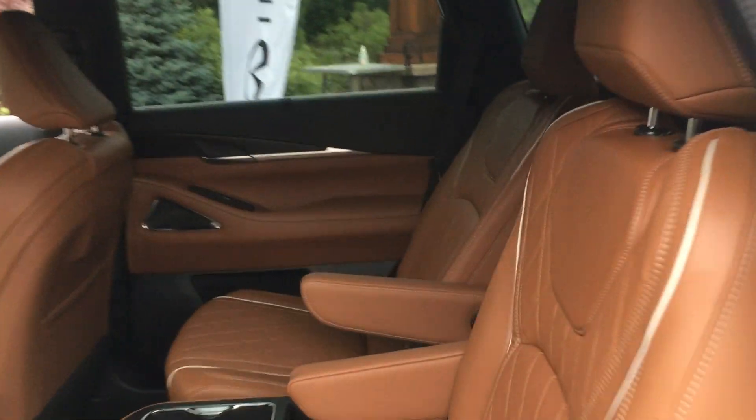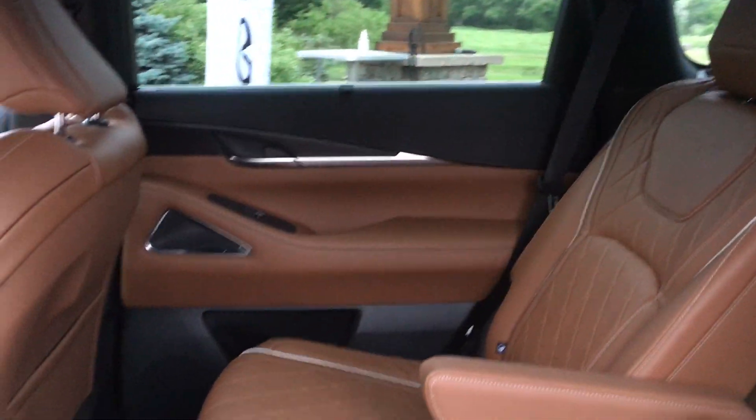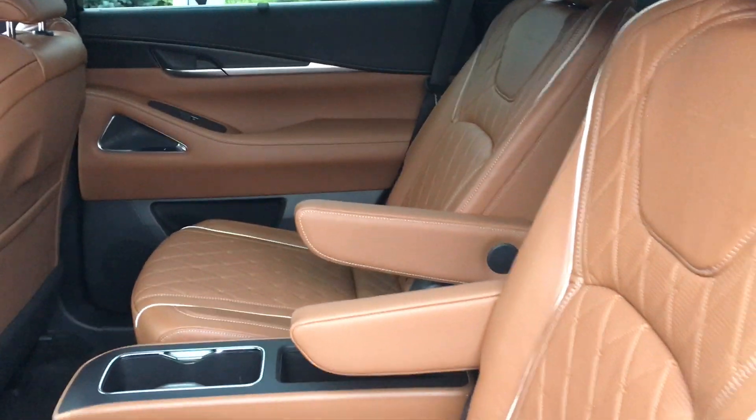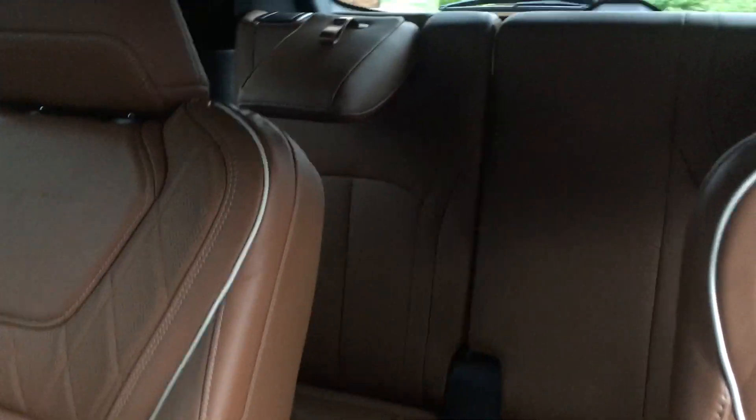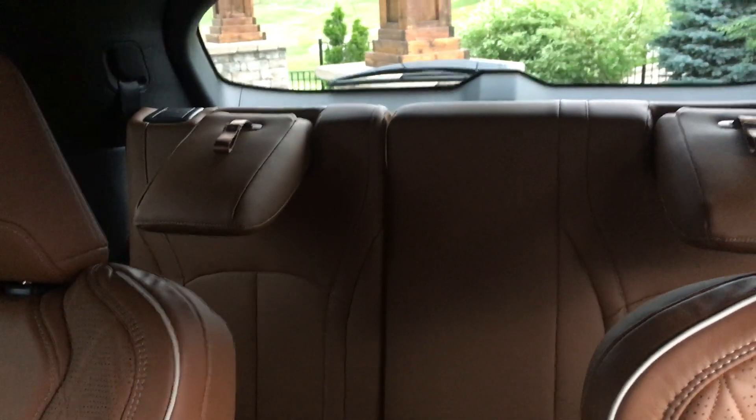This vehicle has captain's chairs — there are two of them, which makes it very nice and spacious if you're sitting back here. There's also an option to get three seats, and in the back there are additional seats for other passengers.